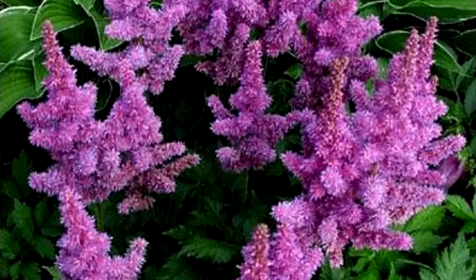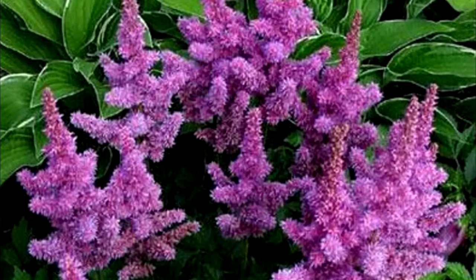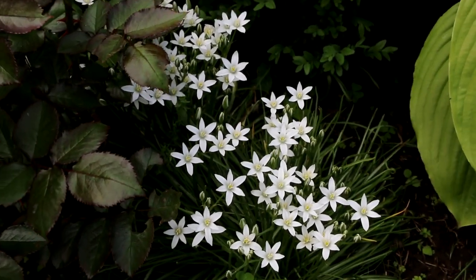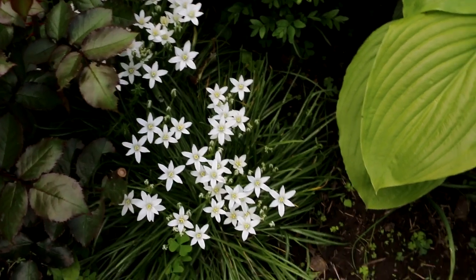Maximum plant height is 27 to 35 inches or 70 to 90 centimeters. Astilbe chinensis pumila is a beautiful flowering perennial plant. Leaves are light green at first, then turn deep green.